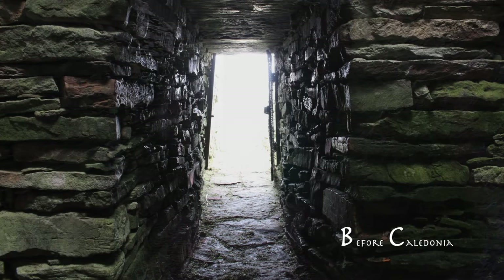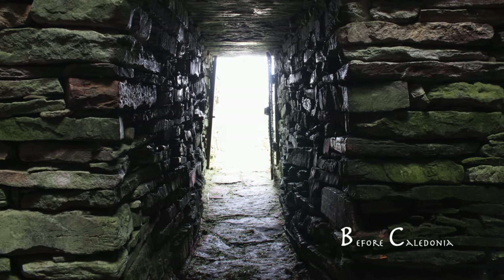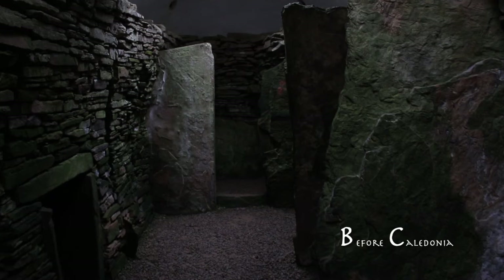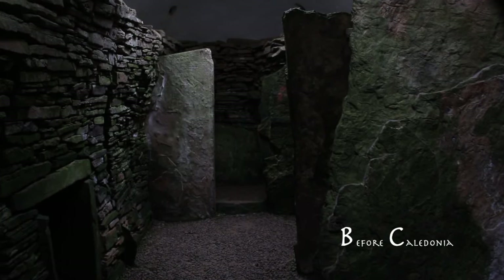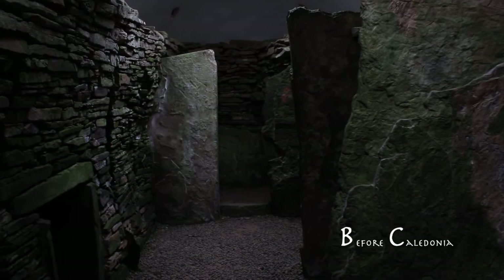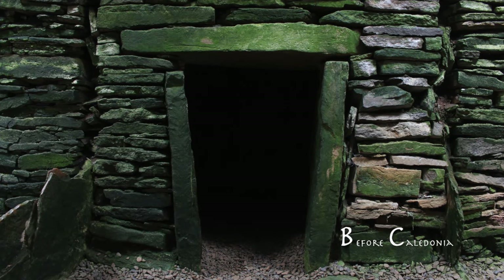A low narrow south-east orientated passage ushers you into a near rectangular main chamber. The main chamber is divided into five internal divisions by vertical stone slabs. This feature is an unusual example of a stalled cairn. Just one small cell branches off from the main chamber.